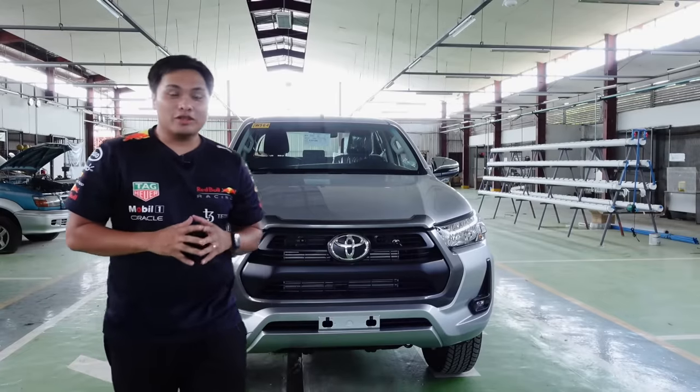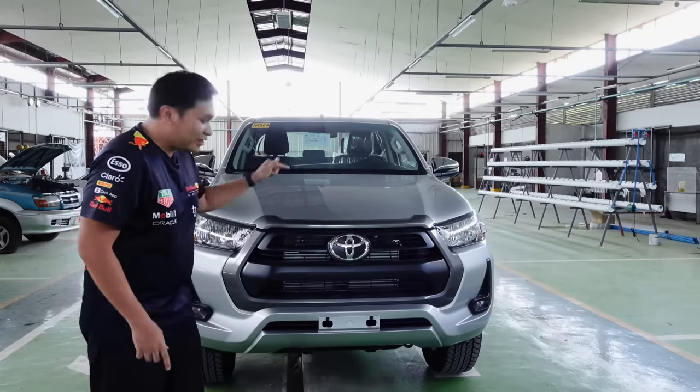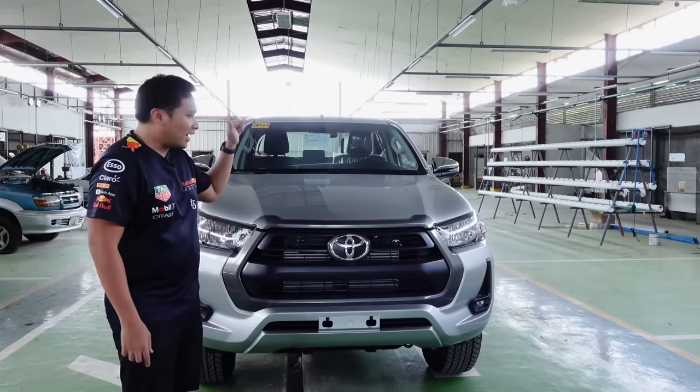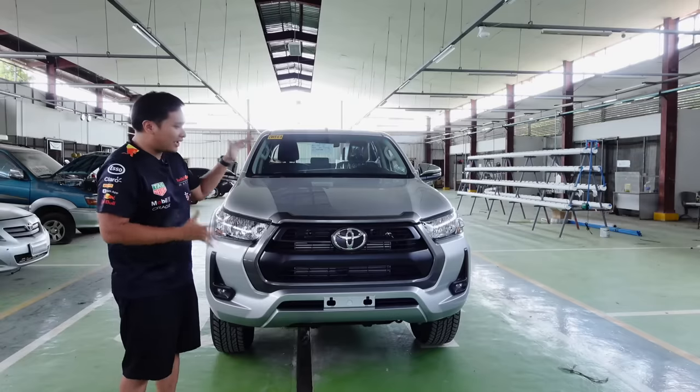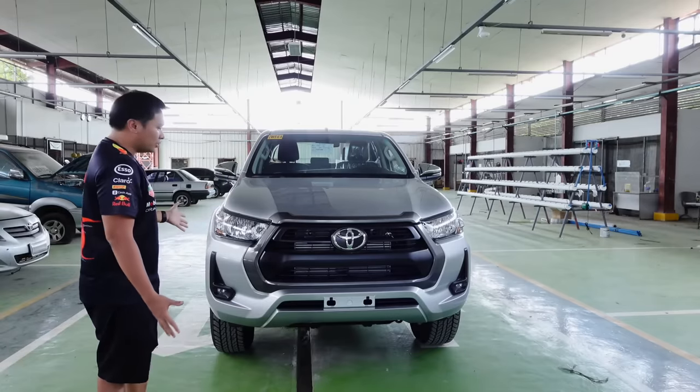Hello mga motorista and welcome to another episode of Motorista Adventures. For this video, we have here the 2024 Toyota Hilux E. This Hilux E did have a lot of changes for the 2024 model year mga motorista.